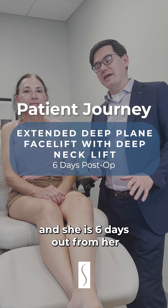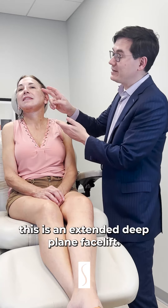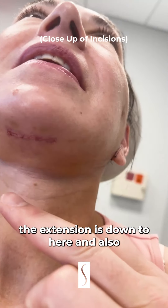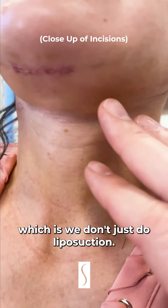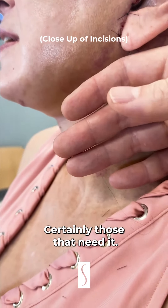Here's a lovely patient who is six days out from her extended deep plane facelift. The deep plane is here, the extension is down to here, and also a deep neck component here — we don't just do liposuction, we do a formal deep neck on most patients, certainly those that need it.